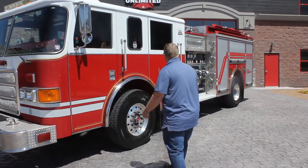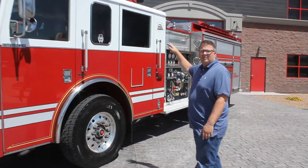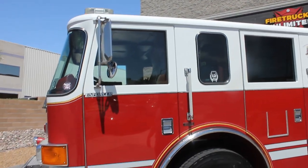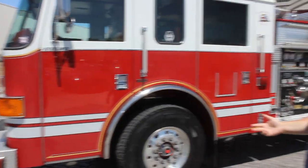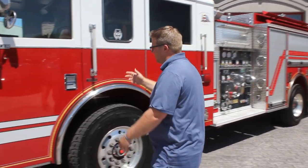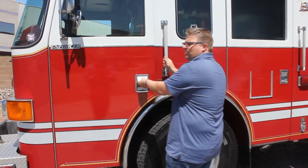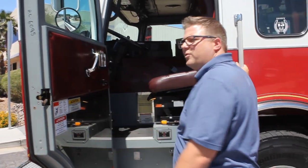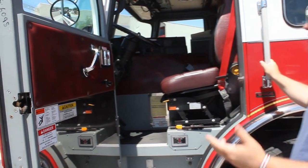As you come through here, you can see it's a low cab truck — it's only 9 foot 10 inches tall, so for those of you that have height restrictions in your stations, this would be a perfect truck for you. It also has a shorter wheelbase at about 200 inches, and the overall length is just over 31 feet, so it fits in most stations.